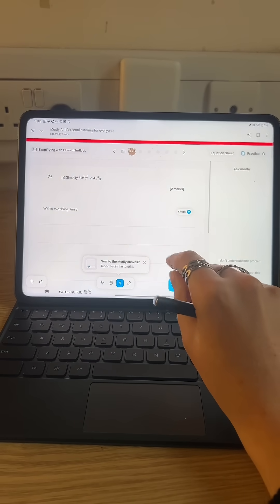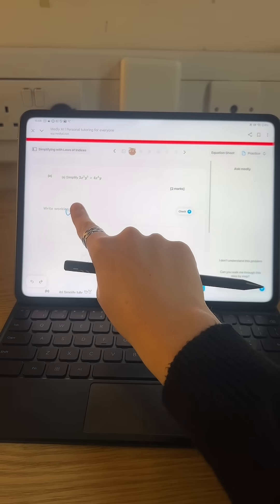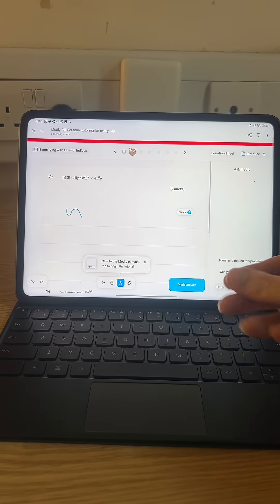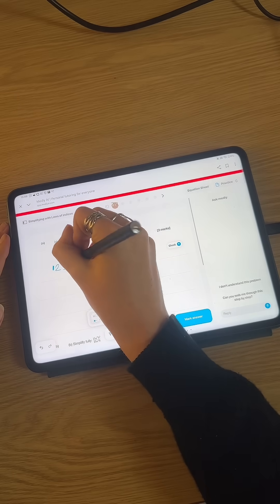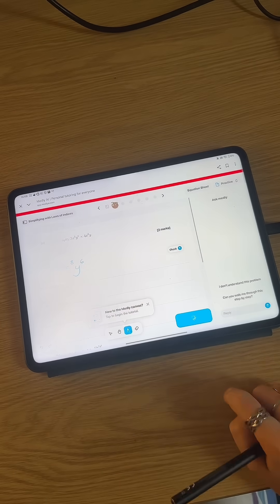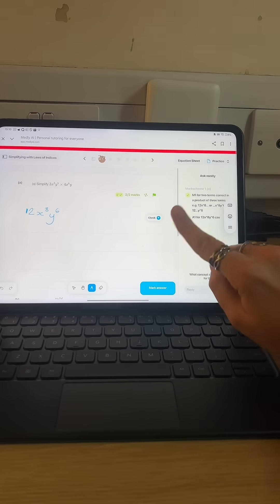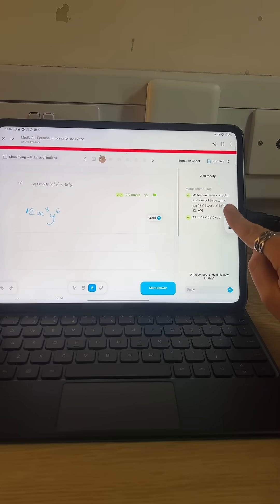What I really like is that I can write on the screen so I can write my working. Medli will identify what I have written and mark my answer for me. This is an indices question — because I'm multiplying through, I'm adding the powers and timesing the coefficients. As you can see, I got the answer right and Medli explains the reason for that.